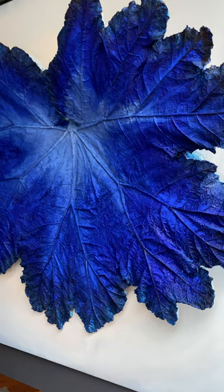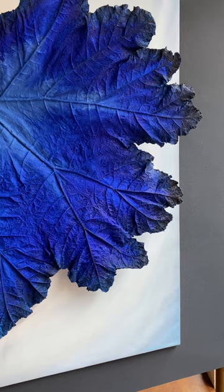She kept looking back at its three-dimensional qualities and this incredible cobalt blue.